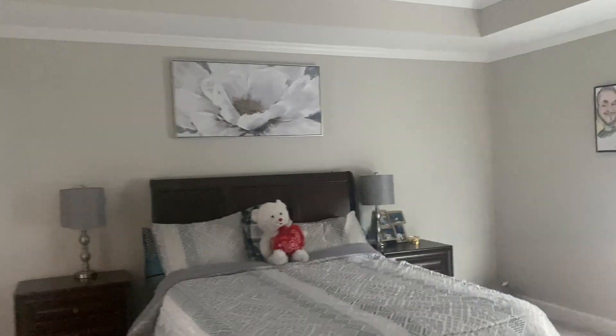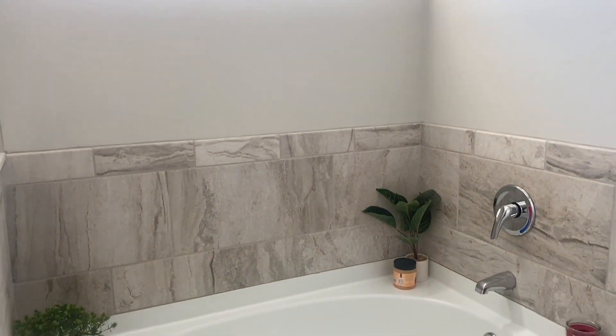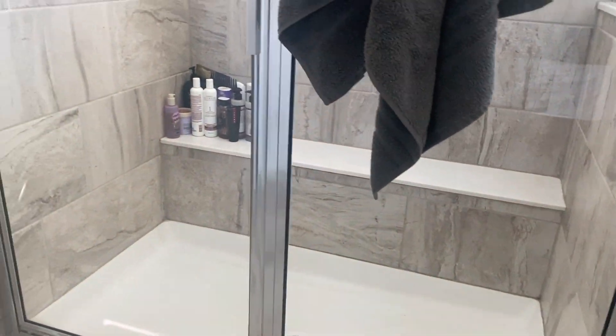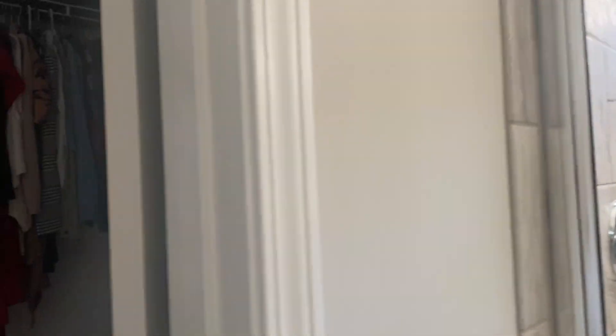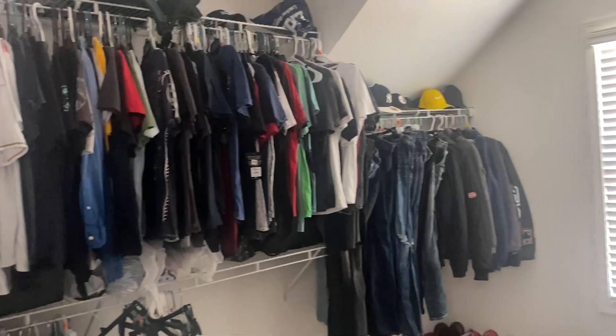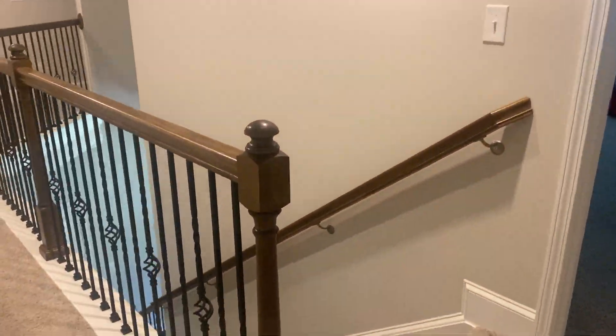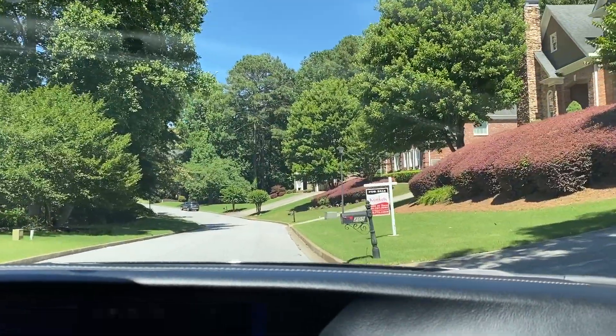The master bedroom was a good, decent size with tray ceilings. The bathroom in this one was beautiful — not as big as the first house since this is a smaller home, but I really loved the colors, the texture, and everything about it; it just felt like home. Absolutely beautiful. The shower was a decent size and the closet beside the bathroom was also a decent, roomy size. From another angle, the master bedroom is gorgeous with double trays in the ceiling. Overall a beautiful home.